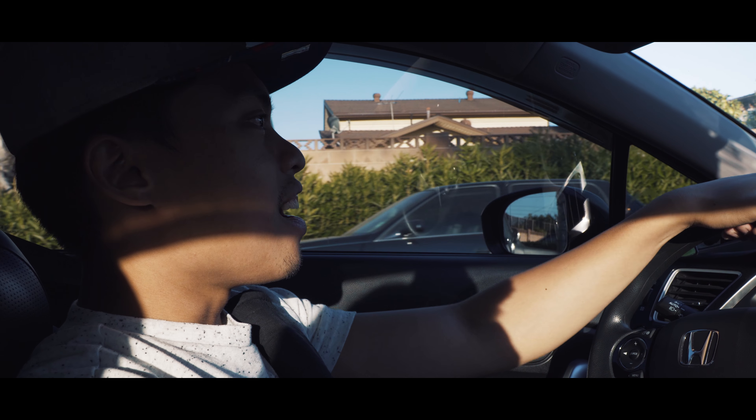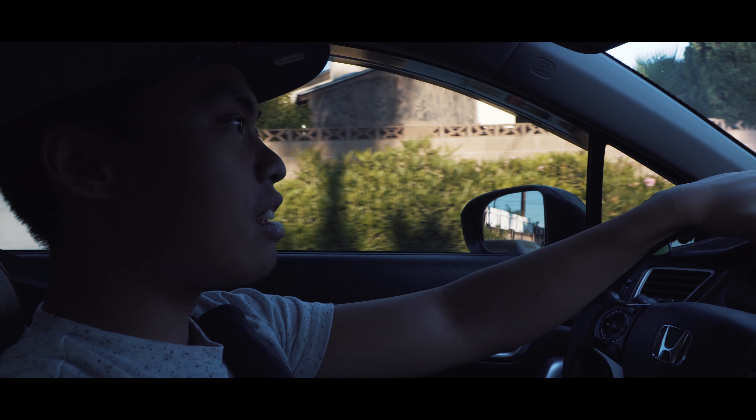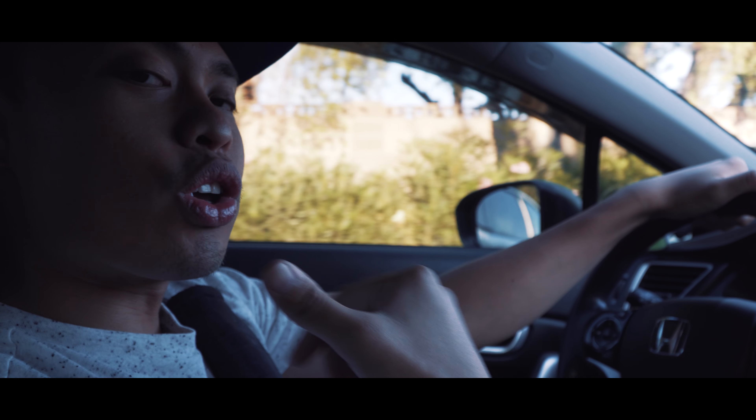Hey guys, it's your boy Brian and this is how you can save gas in an automatic car instantly, anywhere and whenever. First, while you're driving and you're about to stop, put your car in neutral.